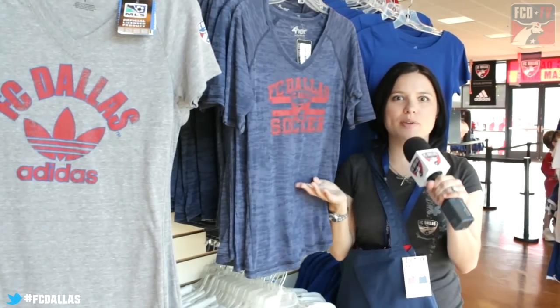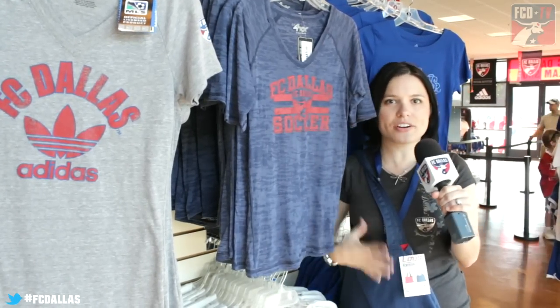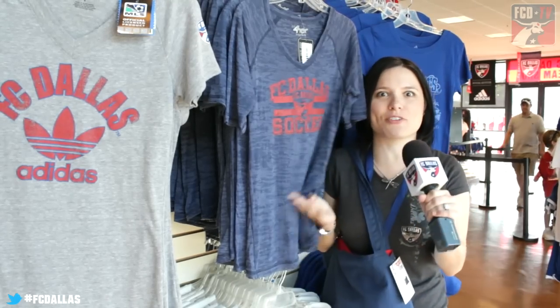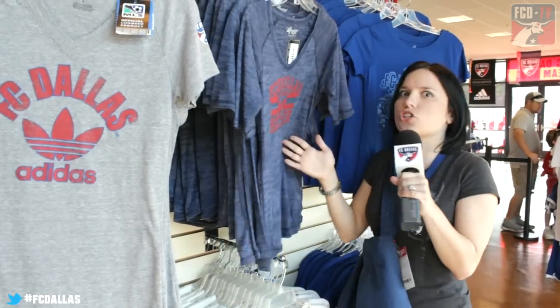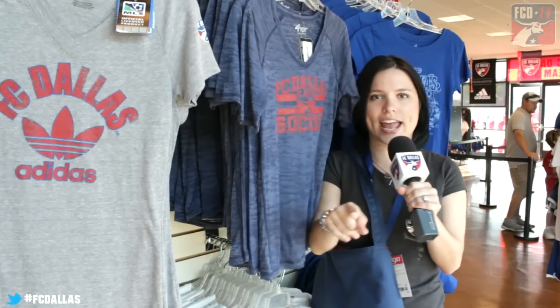Ladies, I know how tough it is. Sometimes you go to a game and you want to wear some gear and you go, there's nothing for us — except FC Dallas has taken care of all that. We got bags, we got hats, we got shirts. So many cute shirts and in your sizes.